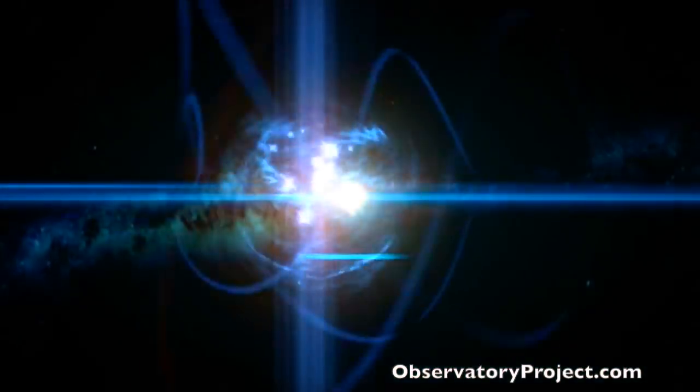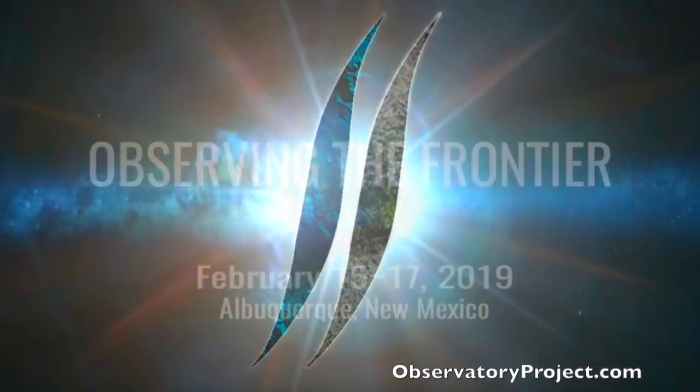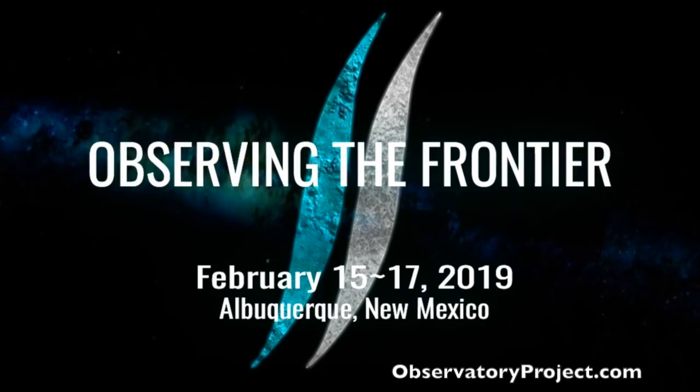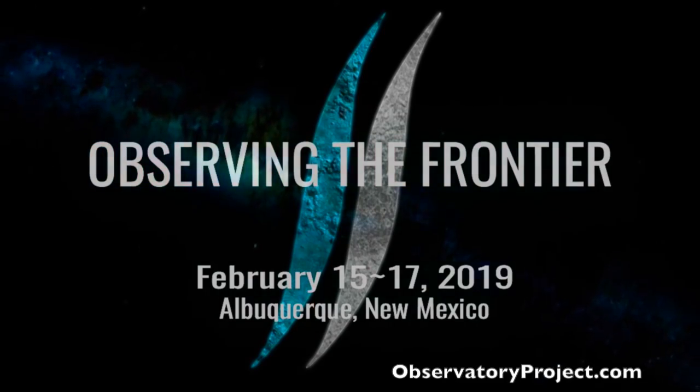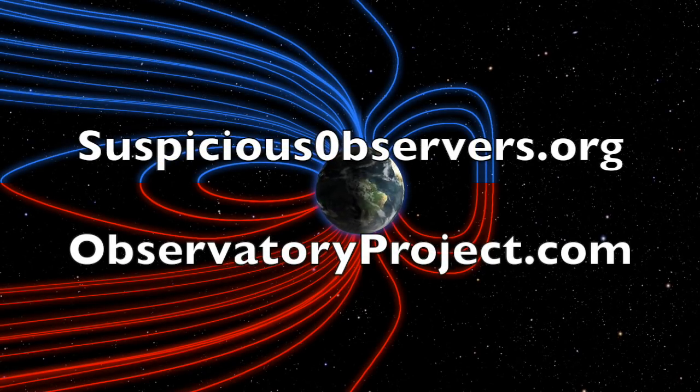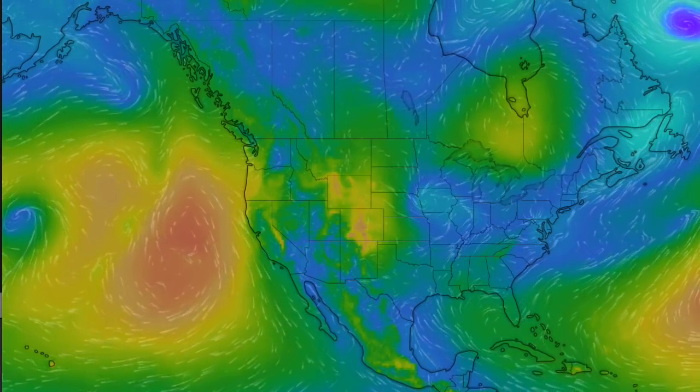Today is the last day of pre-registration for Observing the Frontier 2019 — full days of activities Friday through Sunday, President's Day weekend in February. See you there. We greatly appreciate your support. We've got wind maps and shots of our star to close — we'll do this all again tomorrow right here. But right now it's 4:35 AM in the new valley of the sun. Eyes open, no fear, be safe everyone.